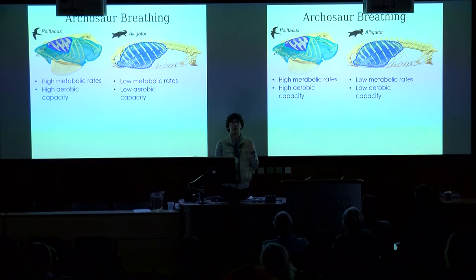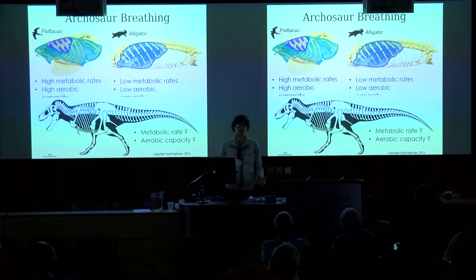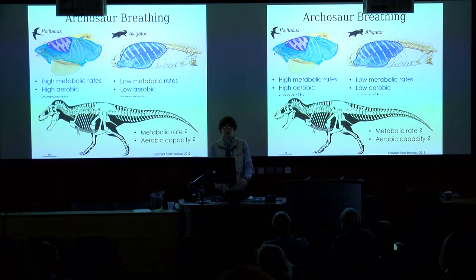So if we want to know what the metabolic rate or aerobic capacity of an extinct archosaur was, then we need to know about the respiratory functional performance, which is difficult because the respiratory system doesn't fossilise — lungs don't fossilise — but what does fossilise, of course, are bones.